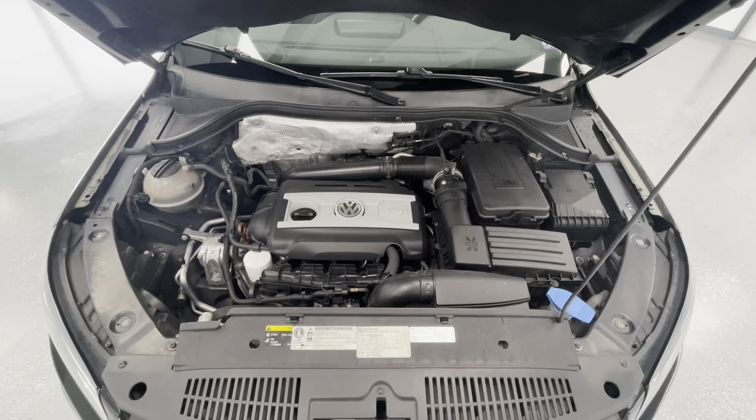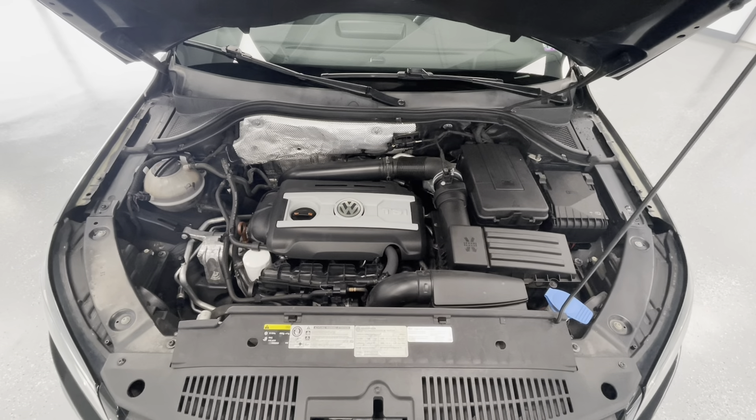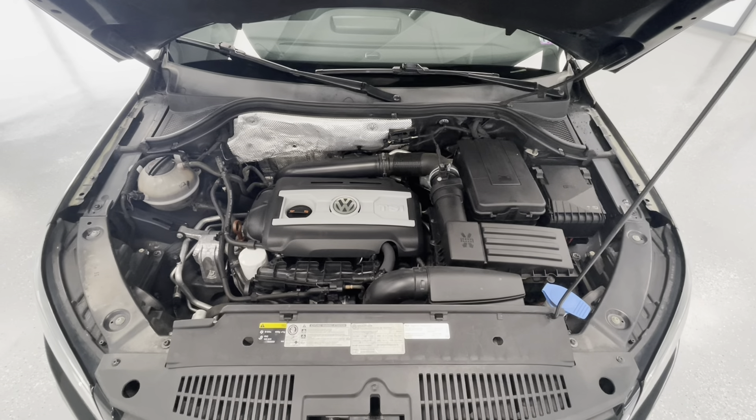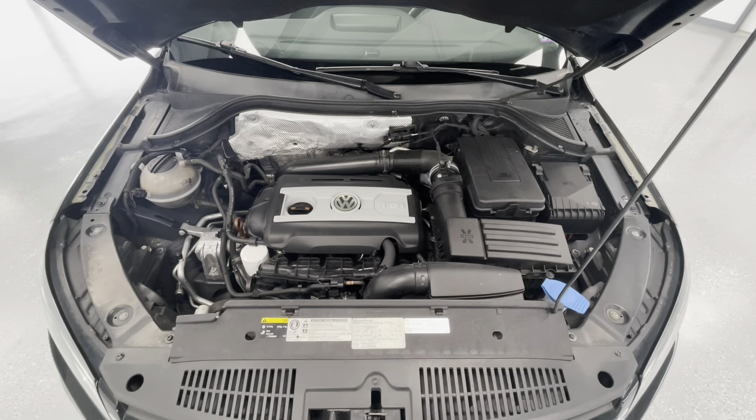Taking a look under the hood, you'll find a 2.0L I4 DOHC 16-valve engine. Our engine bays come extremely clean and well-maintained, free of any evidence of oil or exhaust leaks.